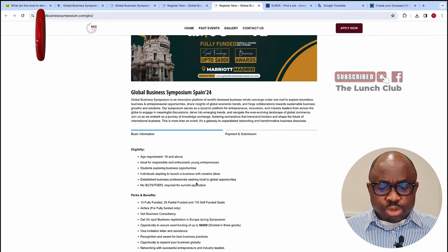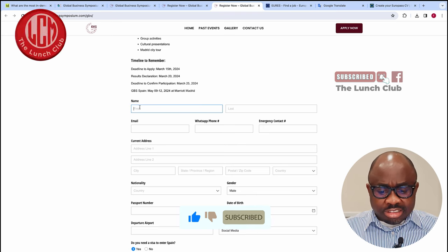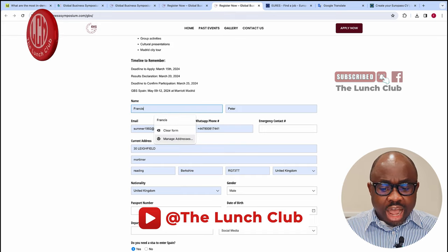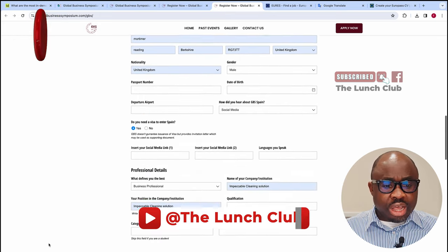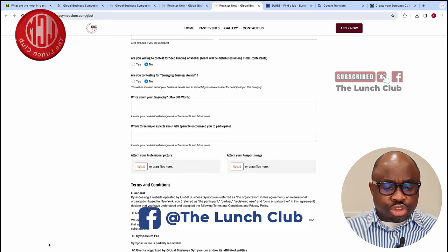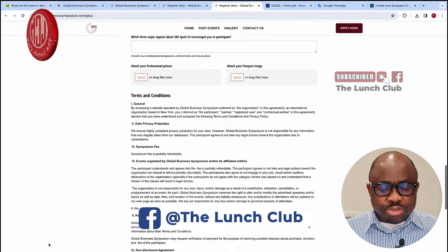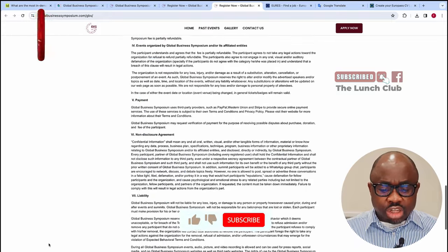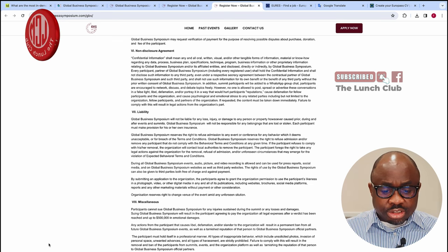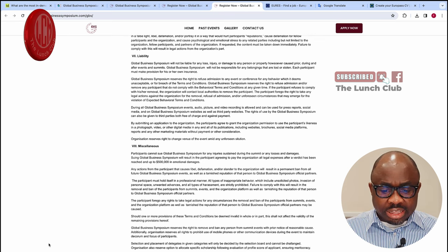It will ask you to put in your basic information — your name and everything. Once you fill in all your details, you take it to the next page where it will ask you to submit additional information. Make sure you upload your passport page and professional pictures. It's very straightforward, and you submit the application. It goes straight to the organizers who consider your application, and by the 25th of March you will know if you are successful.